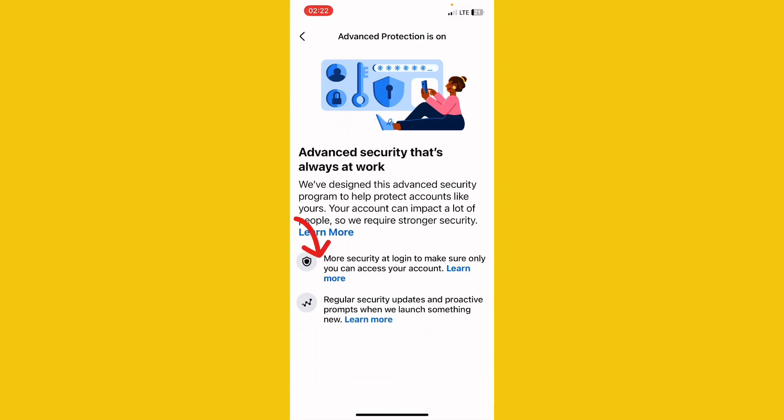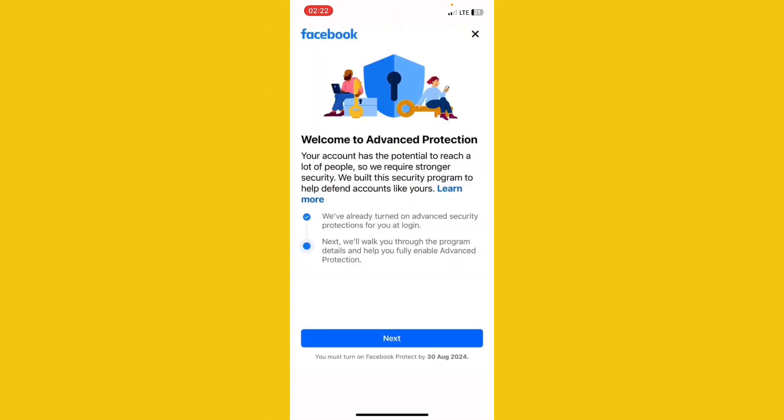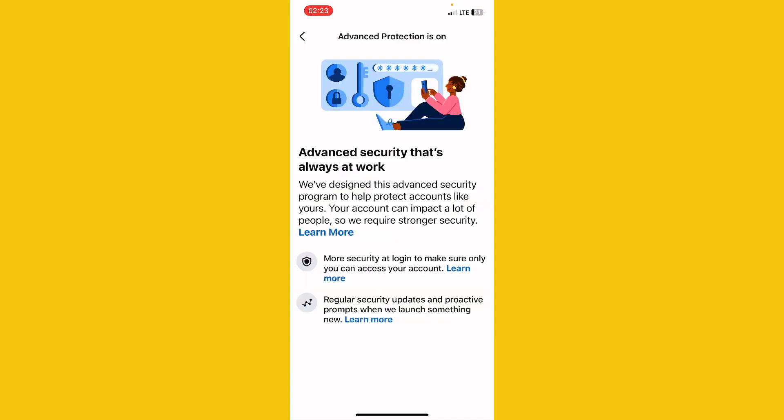If your Advanced Protection is not on, it will tell you to Start Now. Follow the procedure and submit your ID card and basic information they will ask for. Before you do that, make sure you have a profile picture that shows your face — a profile photo that matches the face on your ID card — because they are going to verify it.